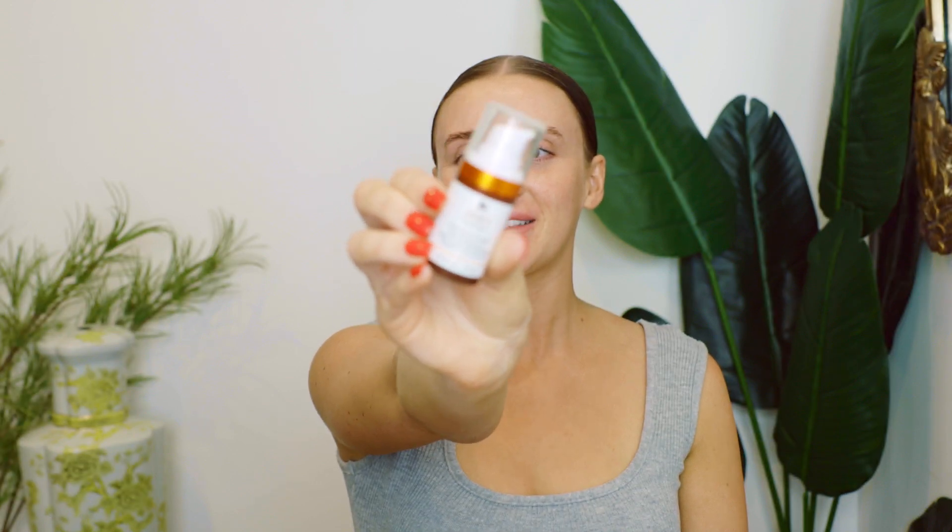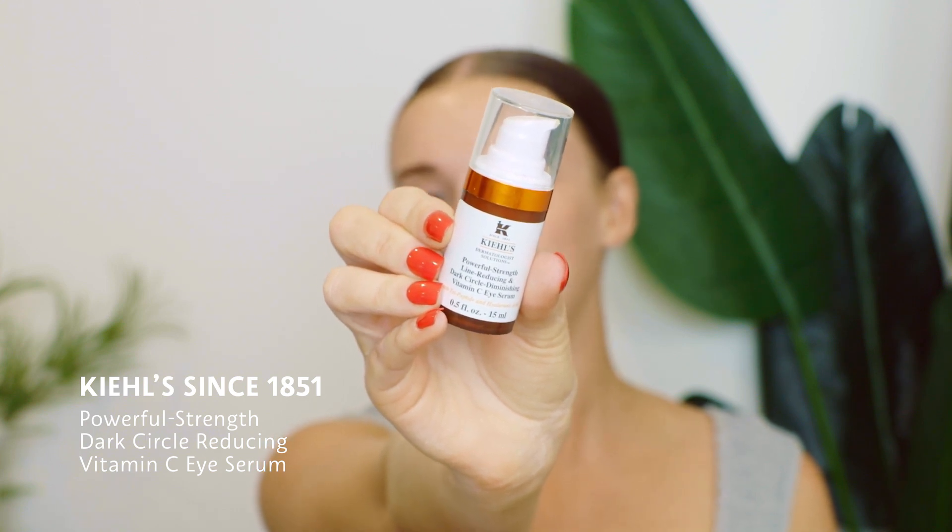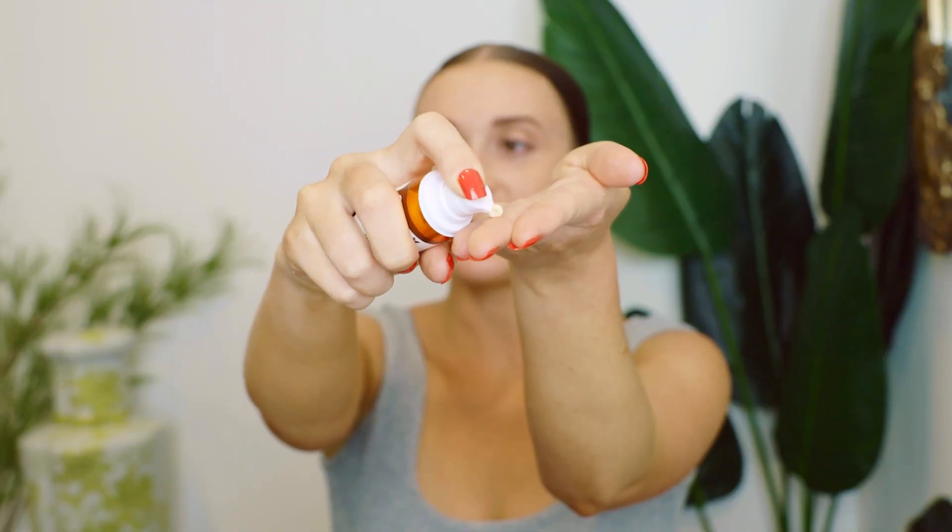My next product has nothing to do with acne, but you can't have a skincare routine without an eye cream. This is one of my favorites recently — the Kiehl's Since 1851 Powerful-Strength Dark Circle Reducing Vitamin C Eye Serum. It's packed with vitamin C, which helps with the appearance of brightening the under eye. The consistency is a little like a cream but with the benefits of a serum. I'm going to take that on my ring fingers — we use ring fingers for the under eye because they have the lightest touch, and that skin is really sensitive, so you don't want to apply too much pressure.